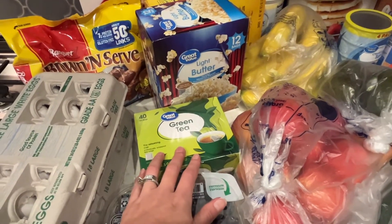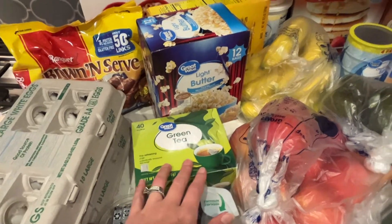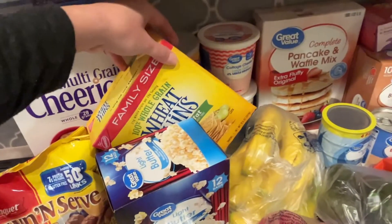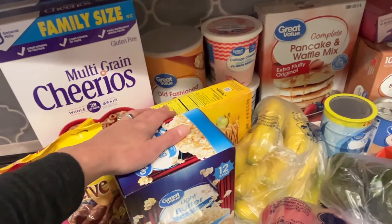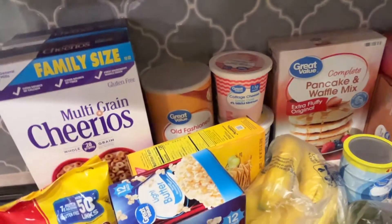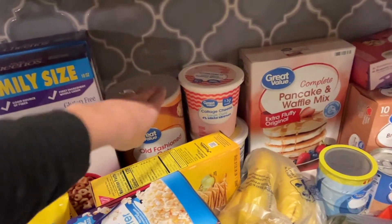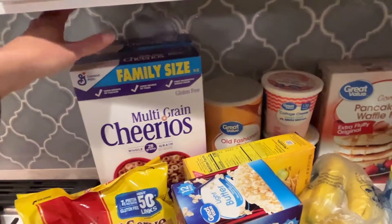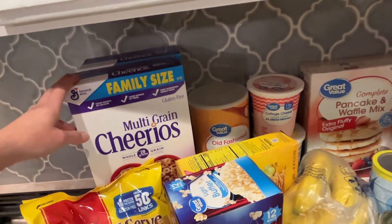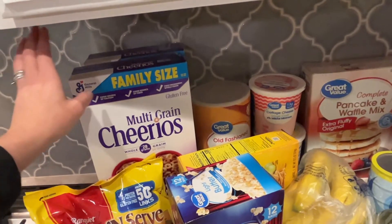Green tea — my husband and I don't drink coffee, but we do drink green tea. This has 40 teabags, it's the Great Value brand and it's a good one. Light buttered popcorn, 12 bags in here, so this lasts us a couple of weeks for sure. I got some Wheat Thins because I'm going to do a dip later this weekend — they're really good on the side. A big thing of old-fashioned oats — I've been making a lot of green spinach muffins. Two boxes of Cheerios; there's a clippable coupon that saves a dollar when you buy two, so this will stock up our pantry for a couple of weeks.